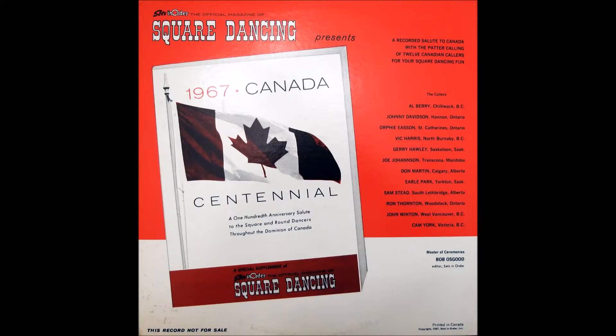Square through the outside two, four hands around, bend the line, go up to the middle and back. Right and left through, now turn the girl, and square through four hands around. And then those in the middle square through three quarters, outside to California twirl, left alamand the old left hand. The partner's all like a right left grand, grand old right and left, and meet your honey coming round. Promenade, go walking up and down, you promenade that ring, right back home with a pretty little thing. Sides go up and back.